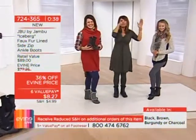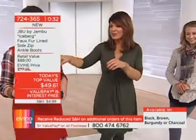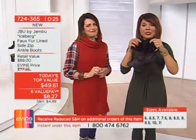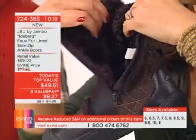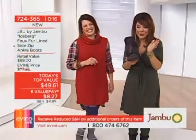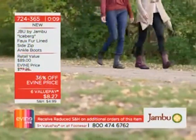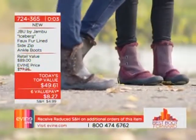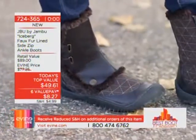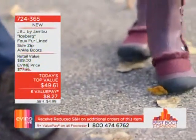Sizes six through eleven, runs true to size, including half sizes. With the zipper on the side, it's easy to get in. And when you open it up — it's so cozy and plush. Hello, I want to be worn, I want to come home! 724-365 — that's just the adoption fee. It's going to good homes. The quilting, the faux fur — they're fun and sporty. They're functional and fun. Six value payments of $8.27 — it's called the Iceberg.